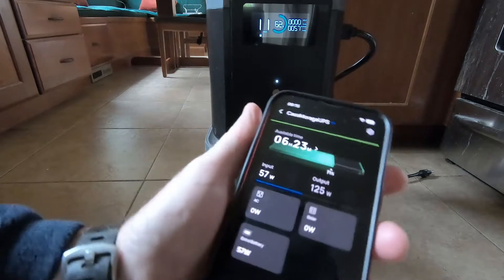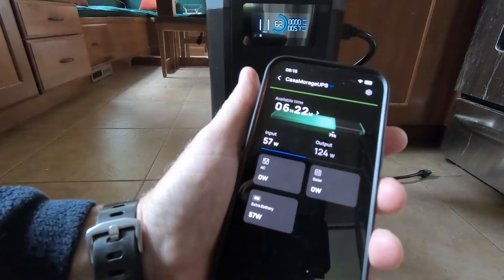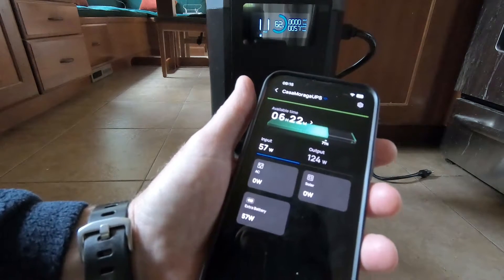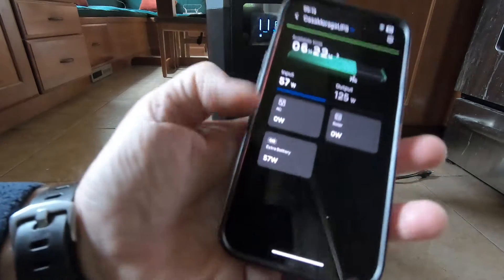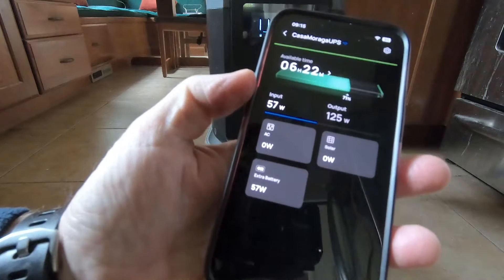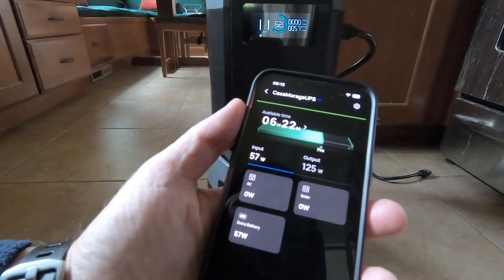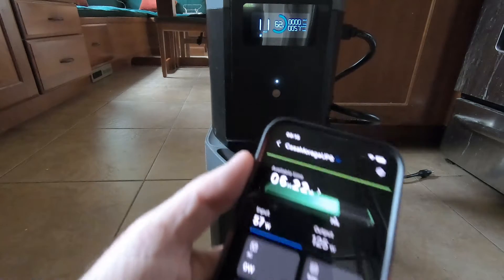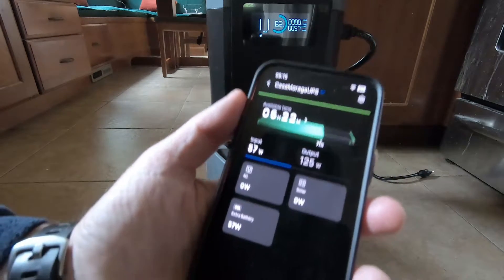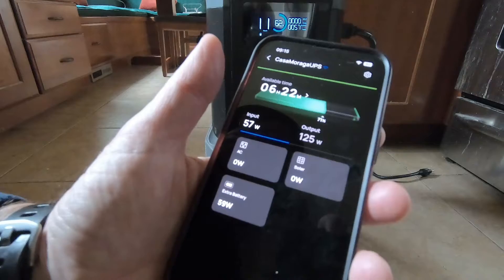Looking at the app, it's showing something similar. The extra battery power output is 57 watts, which matches. Output is 124–125 watts, and the app says this is going to last 6 hours and 22 minutes. We're a little over an hour in. Hopefully it'll last the full 8 hours — the battery will need to pick up its input as things progress.